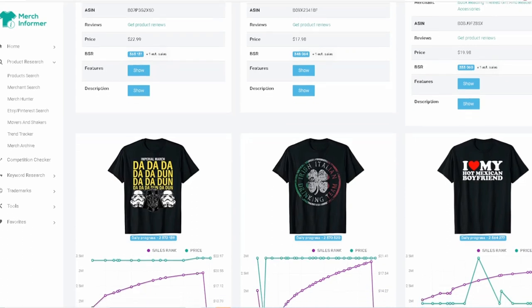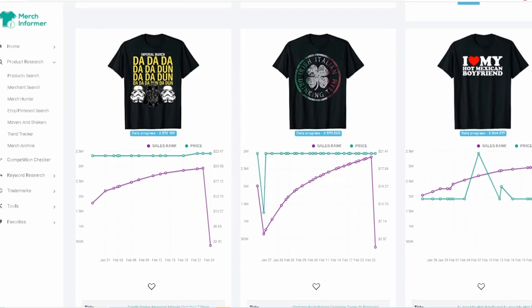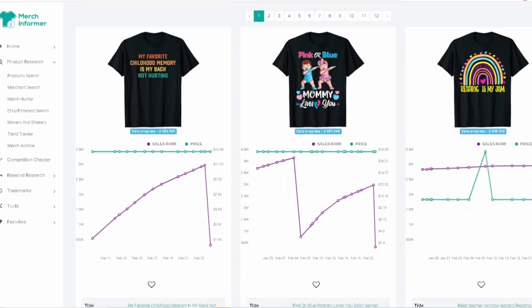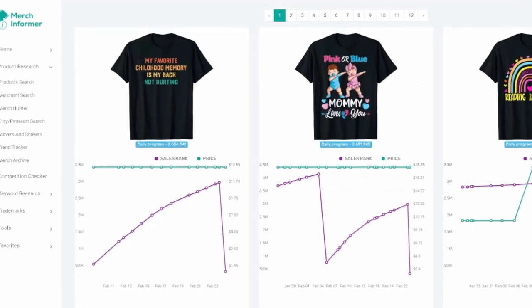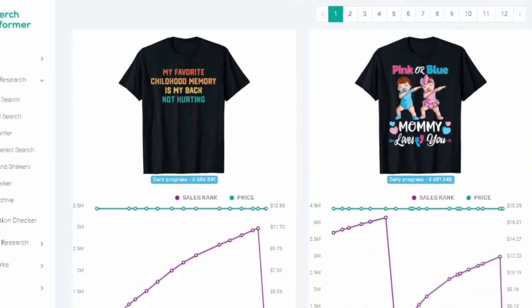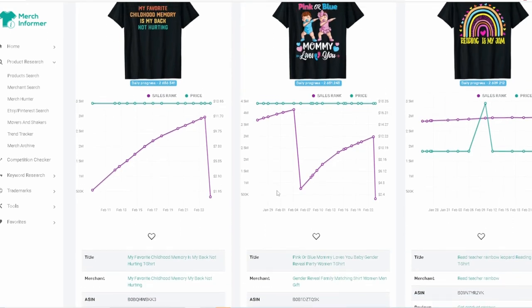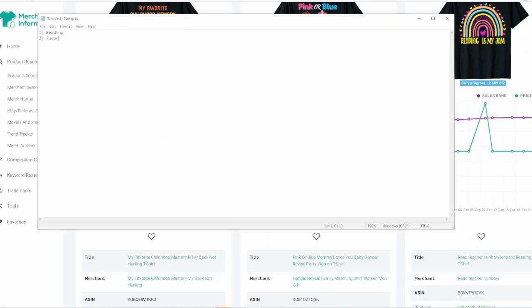I also see 'I love my hot Mexican boyfriend' and 'my favorite childhood memory is my back not hurting.' That second one could work really well — think about childhood memories and mix in a funny saying. So niche number two is going to be 'favorite childhood memory sayings.'